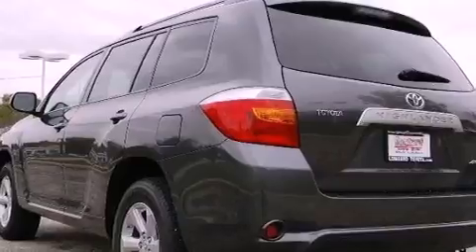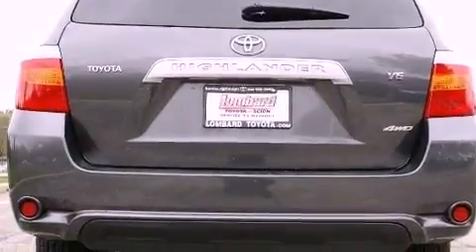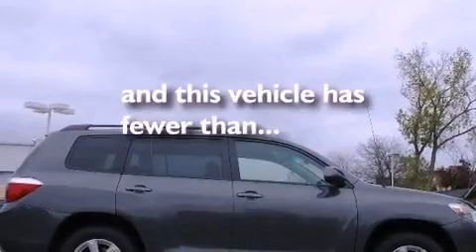Its top features and packages include a cold weather package, a power sunroof, cruise control, a CD player, aluminum wheels, a rear spoiler, a passenger side vanity mirror, a low tire pressure indicator, a convenience package, and this vehicle has fewer than 44,000 miles on the odometer.